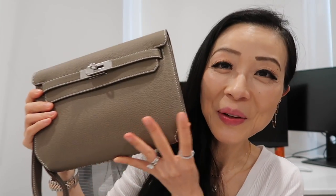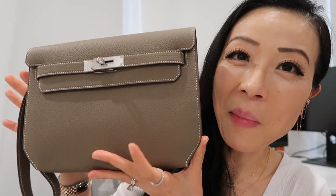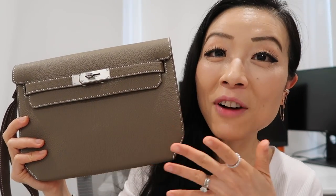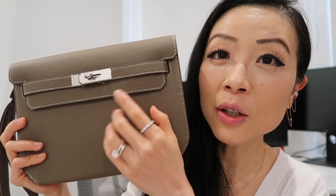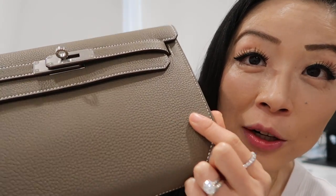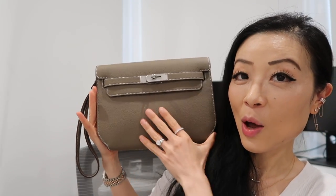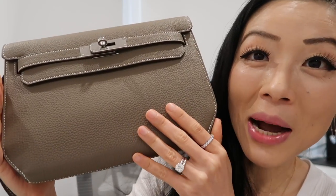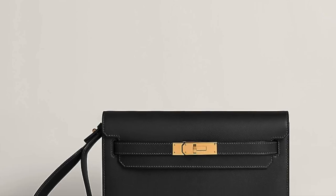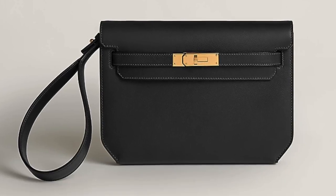This is my Hermès Kelly Depeches in the size 25, Etoupe color, palladium plated hardware, in Togo leather. There is some veining but I honestly don't mind — it's such a beautiful Kelly bag. For those who don't know, this is actually a bag from Hermès' men's department and it's such an underrated Hermès bag.